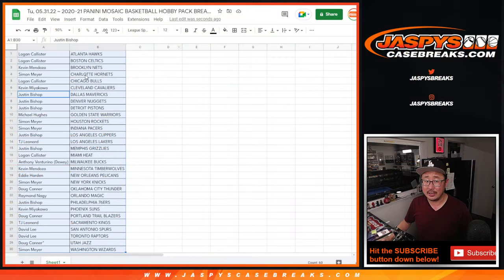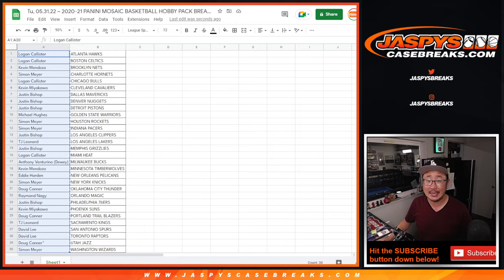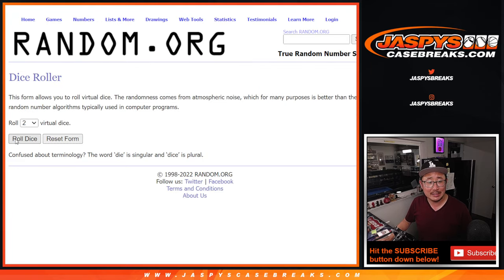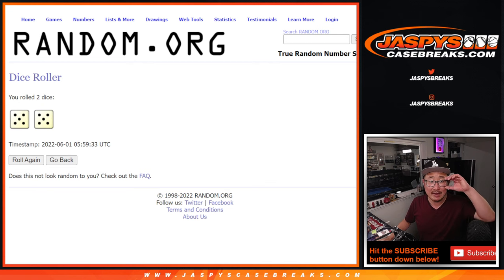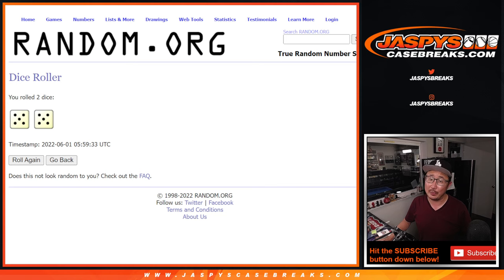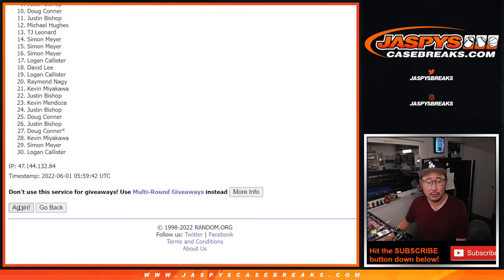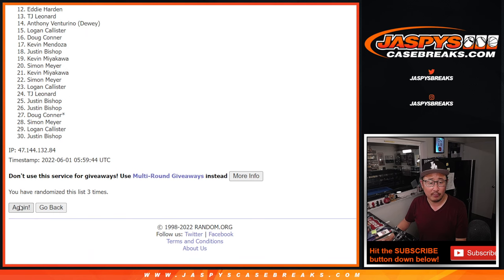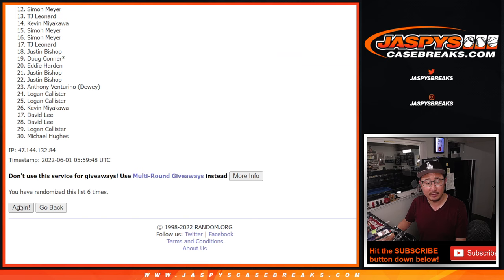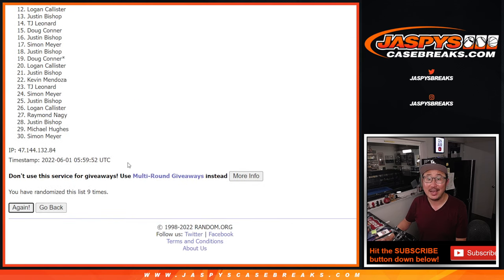Let's flip back to the list that you just saw. We're going to gather everybody's names from 1 through 30. And here's the second and final dice roll. We're going to randomize this 5 into 5, 10 times. Top 10 after 10 will be in the next break. Good luck. 1, 2, 3, 4, 5, 6, 7, 8, 9, and 10th and final time.